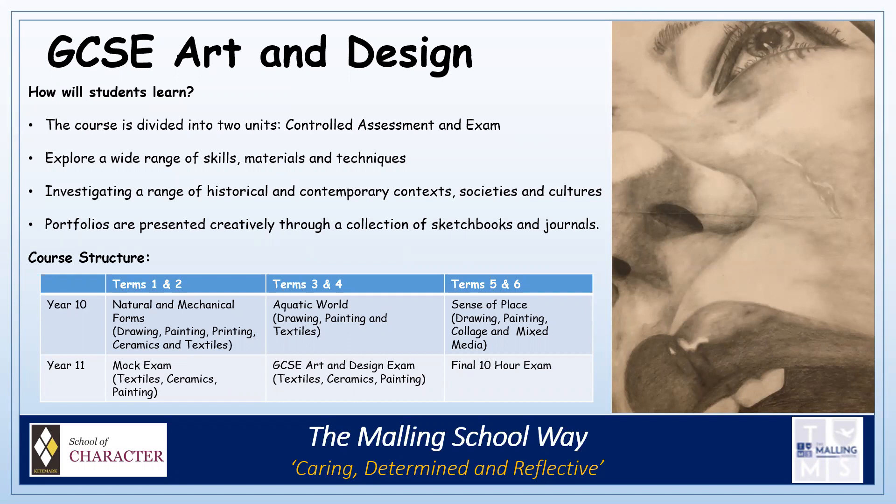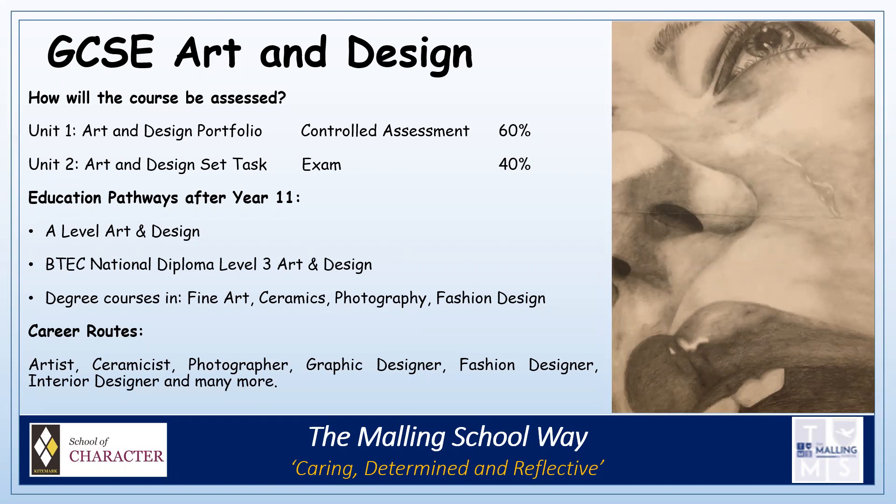The course is assessed in two parts. Unit 1, the portfolio, is completed in lessons and is worth 60% of the final grade. Unit 2, the exam, is also completed in lessons but is set externally and is worth 40% of the overall grade. Pupils have a 10-hour final exam that completes the exam project, where pupils produce a final piece of work.